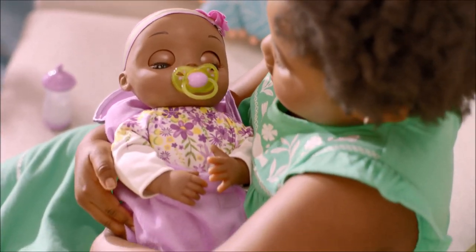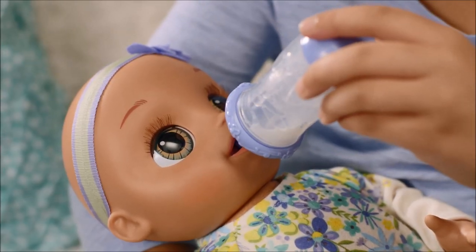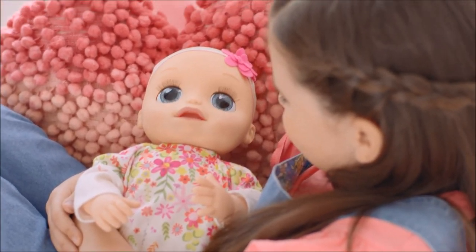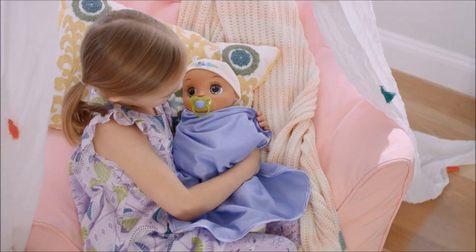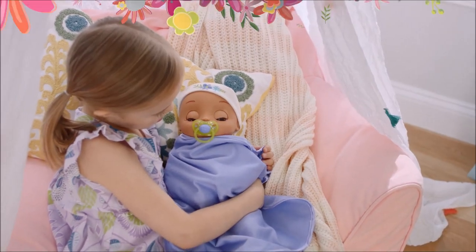To begin playing again, squeeze Baby's left hand or insert her pacifier or bottle into her mouth. When playtime is over, this soft and snuggly Baby can nap with you in sleep mode. Baby will make sweet, sleepy sounds before falling asleep, and during that time her activation points will not respond.